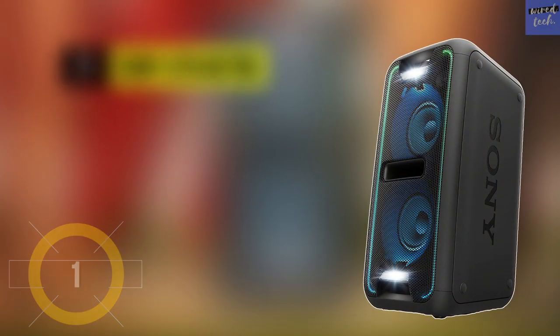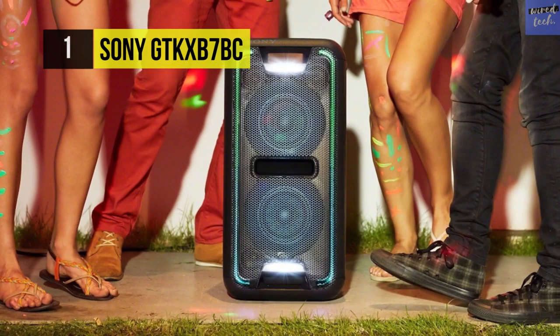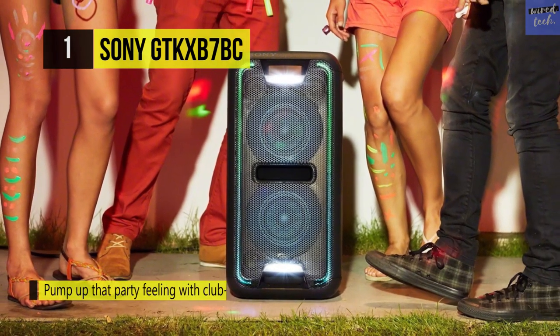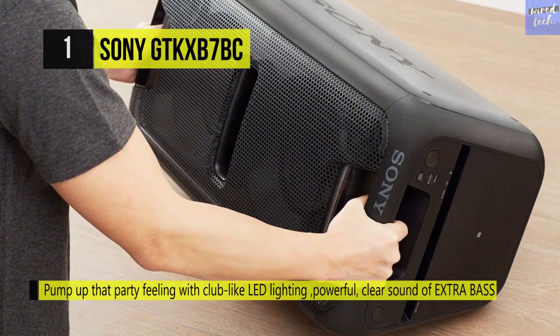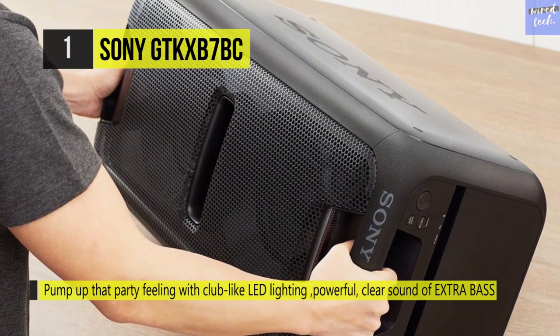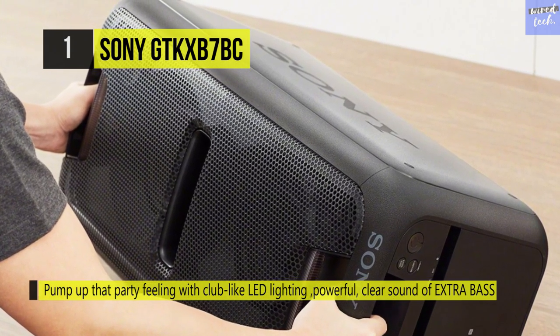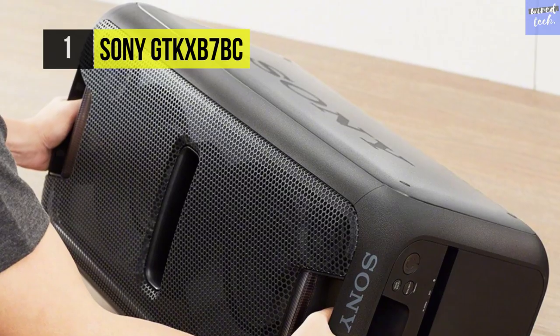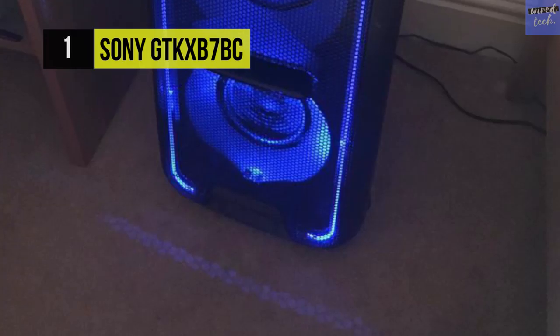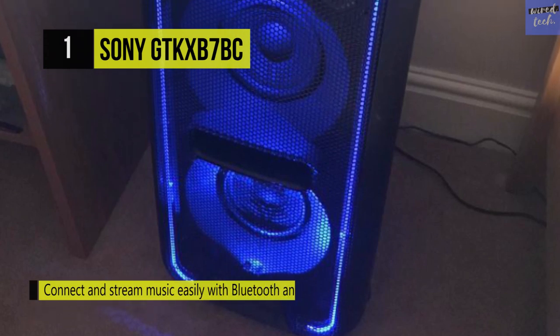Finally, at the top of this list, we have the Sony GT-KX B7BC. It comes with a built-in sensor that activates the top two tweeters automatically, so you can enjoy stereo sound from your speaker system upright or horizontal. You can connect your smartphone or tablet via a USB port for charging and song playback, and stream your digital music library in an instant with a one-touch connection by NFC.